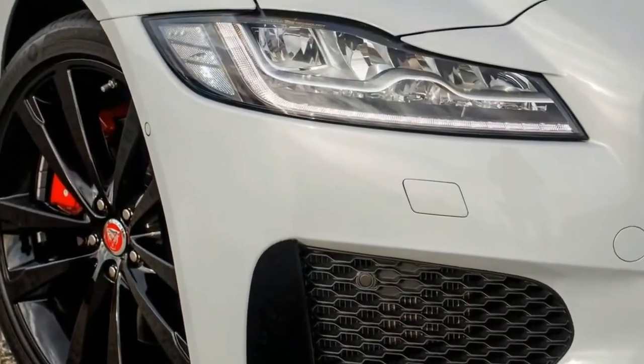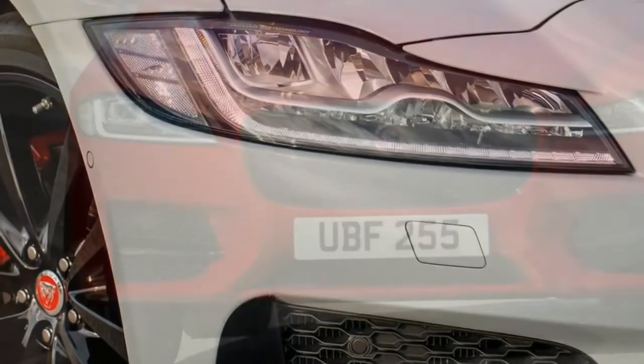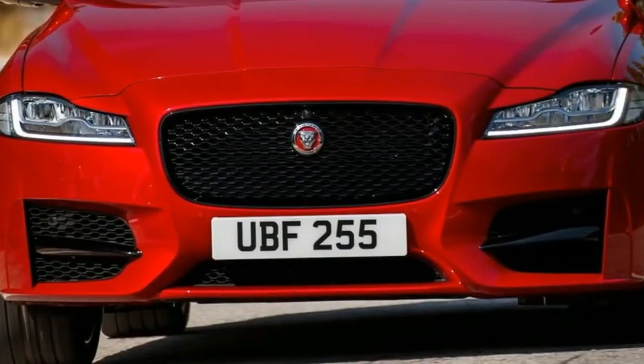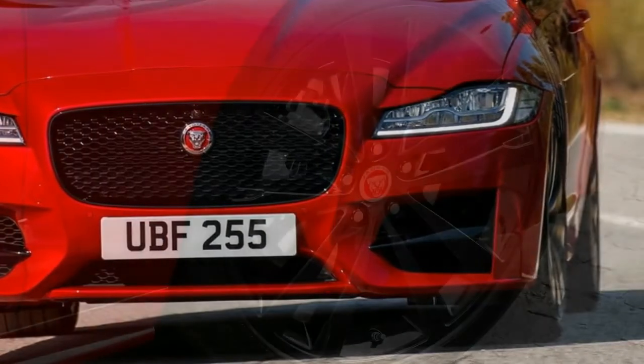Our drive through the epic roads of Portugal had us sample the entry-level petrol 2.5 TR Sport model, along with the torque-laden twin-turbocharged V6 diesel 3.0 DS model across a mix of sweeping highway roads and tight country roads.